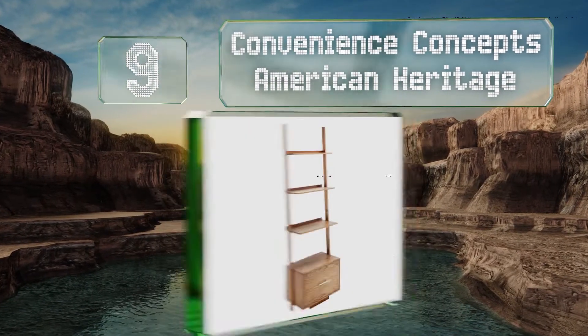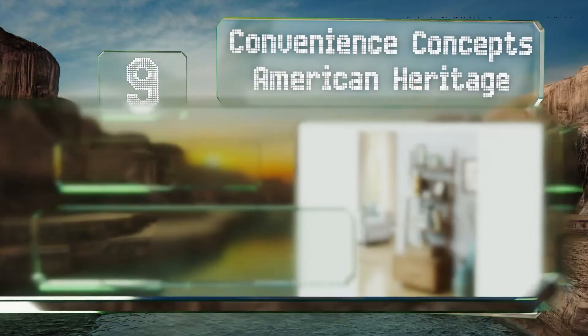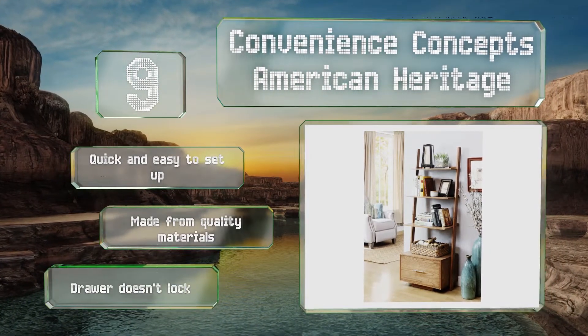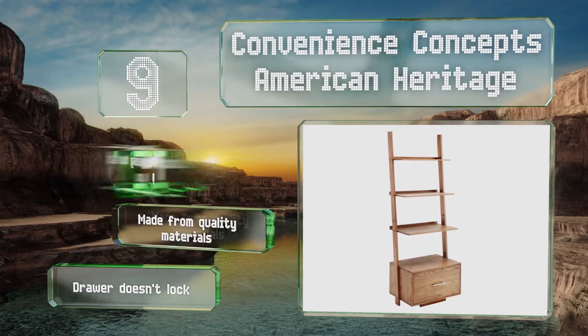Its streamlined style and range of finishes make it a good addition to any home or office. It's quick and easy to set up and made from quality materials, but the drawer doesn't lock.